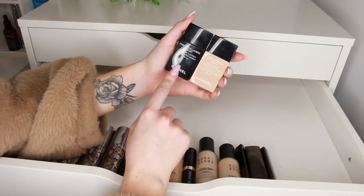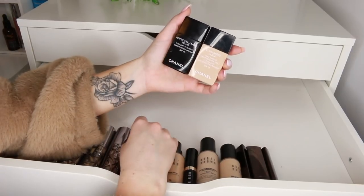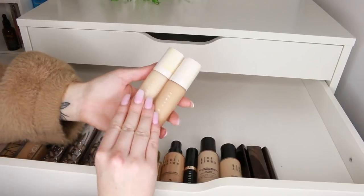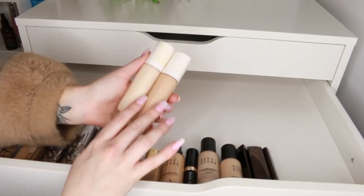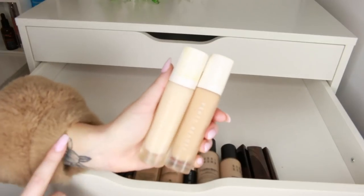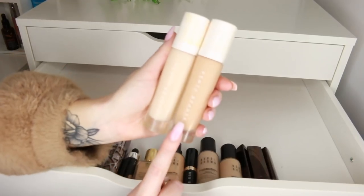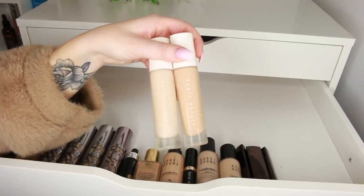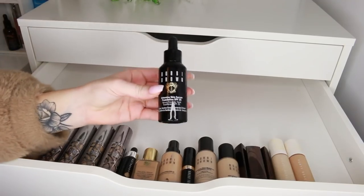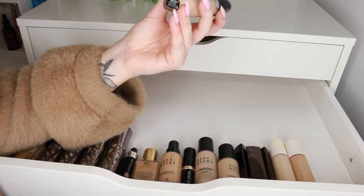I was going to put in the Chanel Vita Lumiere Aqua and Perfection Lumiere Velvet — these are actually amazing mixed together, like the perfect foundation — but I've had both for quite a while so I'm going to get rid. The Fenty Foundation in shades 110 and 200 — I've only used it a couple of times, didn't hate it, didn't love it, so I'm going to pop it back in and give it another go. And the Bobbi Brown Intensive Skin Serum Foundation — I'm going to let that one go as I've had it for quite a while.